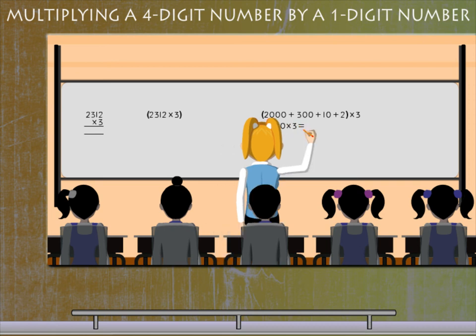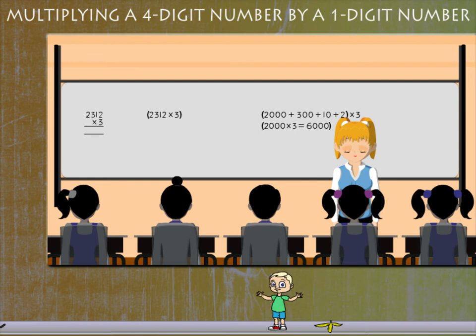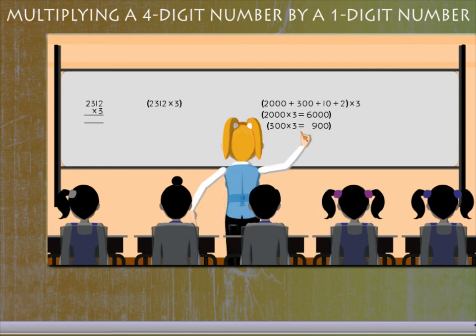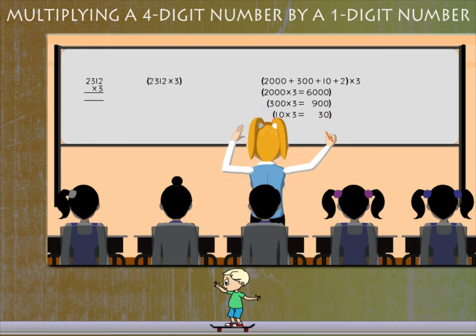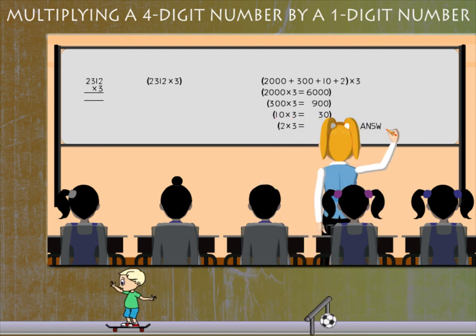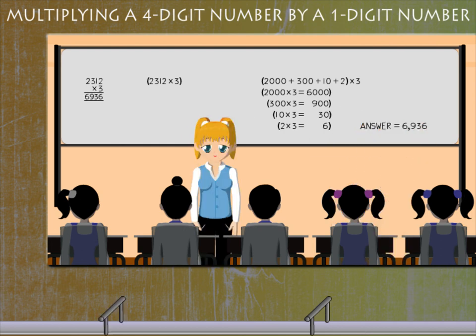Here she goes: Multiply 2000 by 3, you get 6000. Multiply 300 by 3, you get 900. Multiply 10 by 3, you get 30. And multiply 2 by 3, you get 6. Add this and the answer is 6936. Penny ma'am makes things so easy!